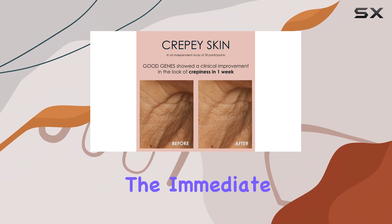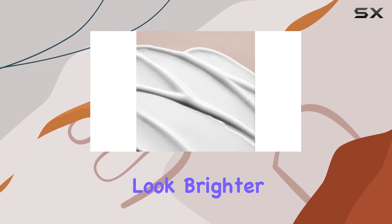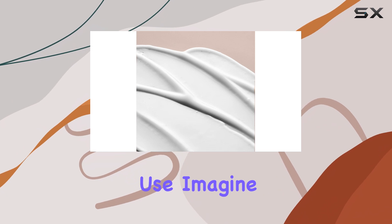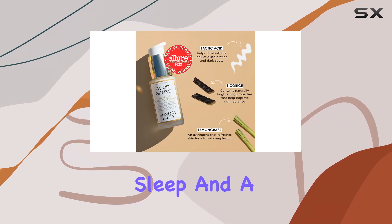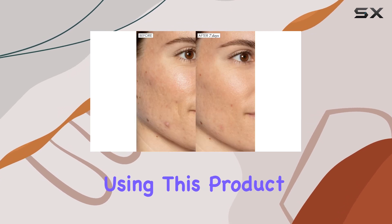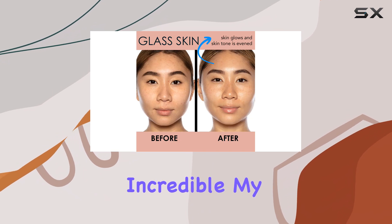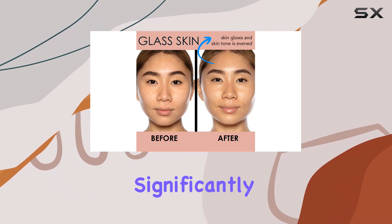Testers, including myself, have fallen in love with this product. The immediate results are remarkable — your skin will feel smoother and look brighter after just one use. Imagine waking up with the glow of an eight-hour sleep and a mini facial, all from a few drops of this serum. I've been using this product consistently and the long-term benefits are incredible.